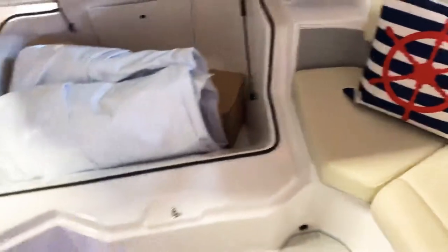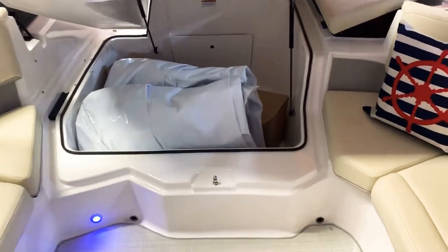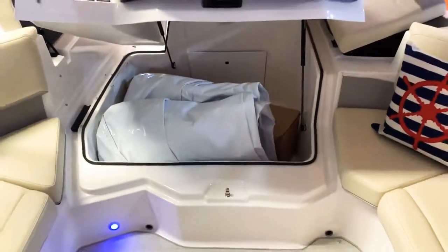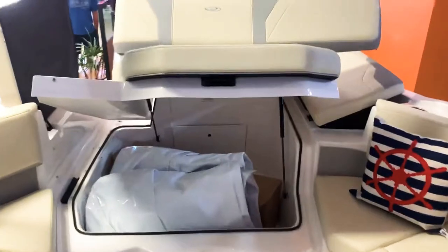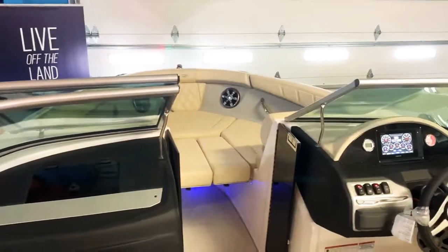My favorite feature is the engine compartment — it's all storage now. If you have an additional cover, fenders, or ropes, you can even put a full-size tube in there. You get a ton of storage with this boat with the outboard on it. Give us a call at 814-658-BOAT.